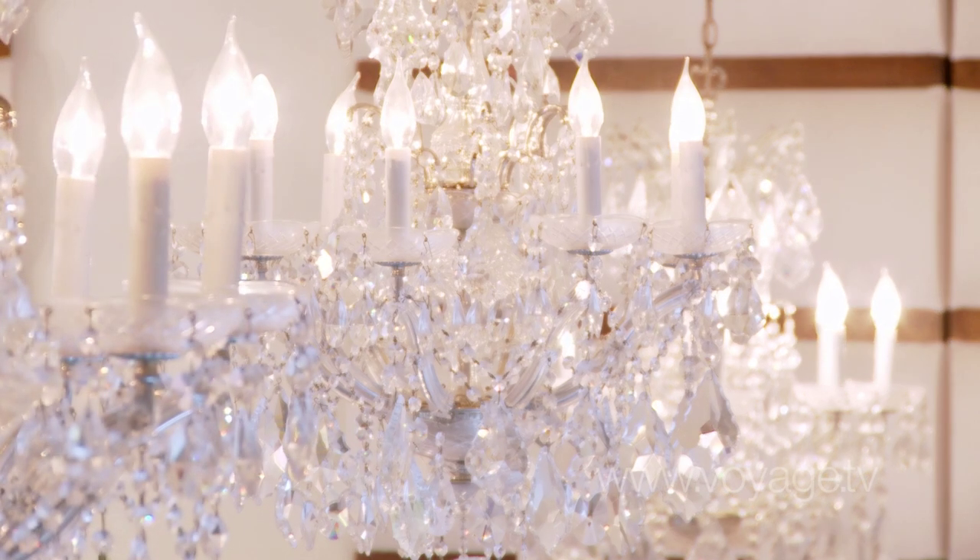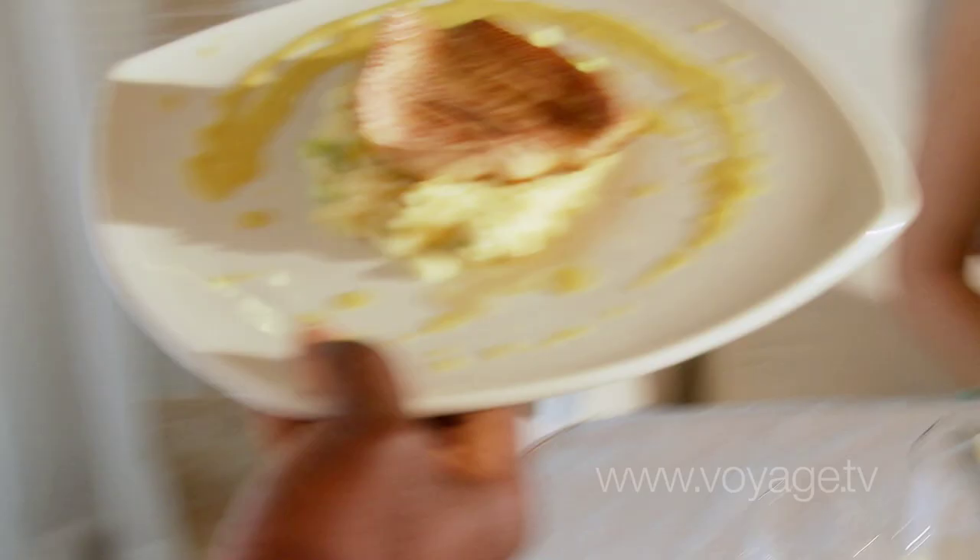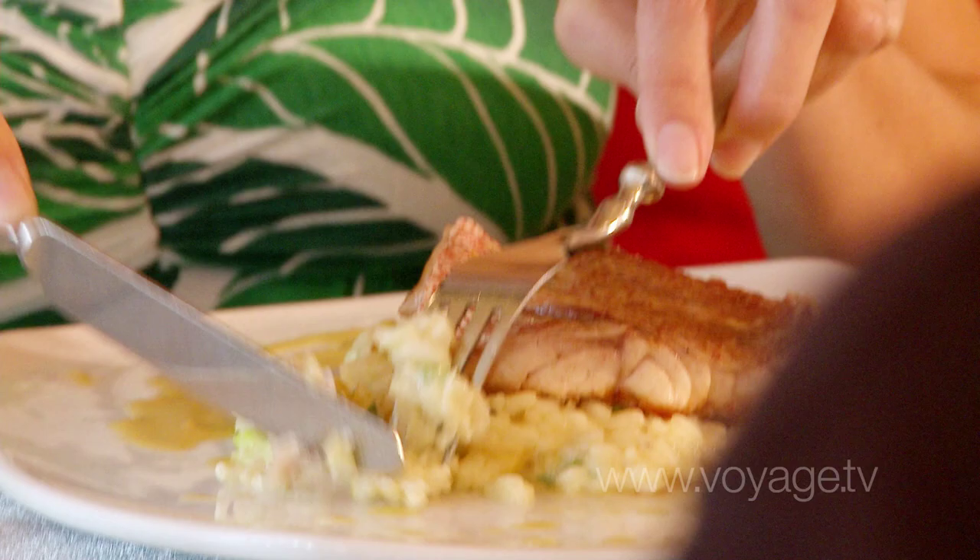It's very romantic decor, especially at night when the chandeliers are lit low and everything is candlelit. It's a very romantic setting, perfect for sharing a date with a special someone.